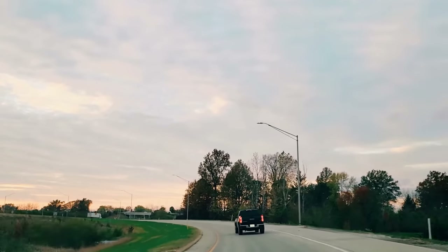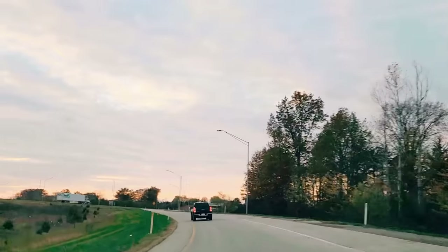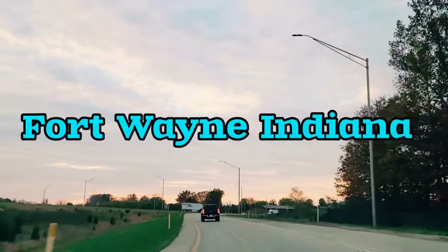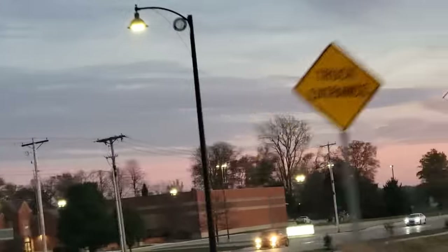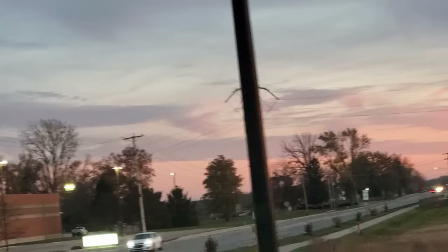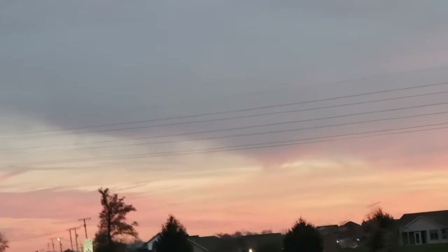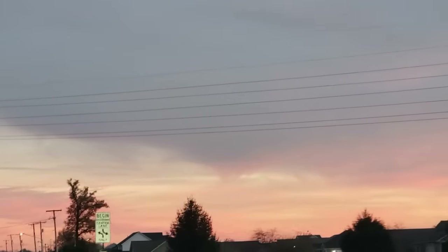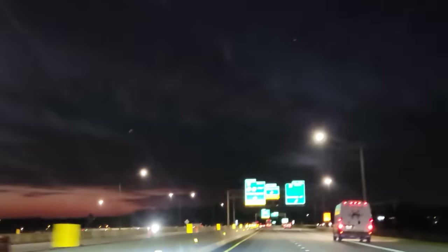Hey everyone, thank you so much for stopping by. Today I'm going to be taking you to one of my Dollar Trees. I am located here in Fort Wayne, Indiana. I am someone that does take you to multiple Dollar Trees throughout the entire week so that I am able to show you what is new and what to look out for. I also give you some measurements here and there so you have a better idea on how big and small these items really are.